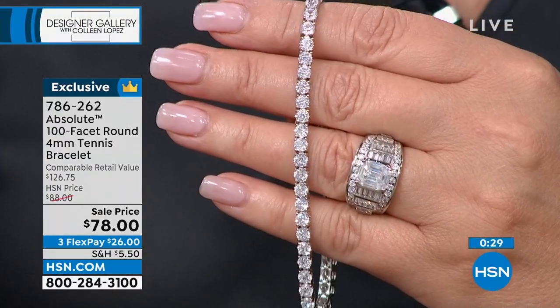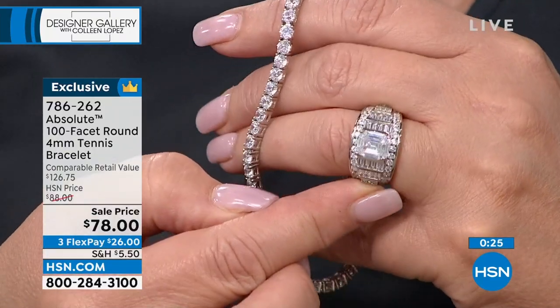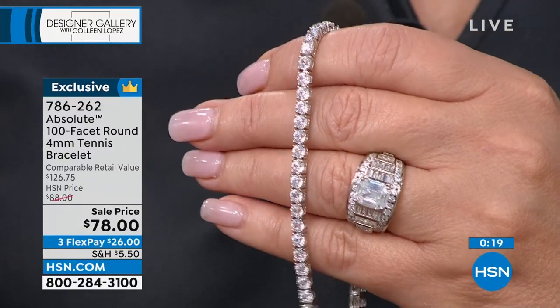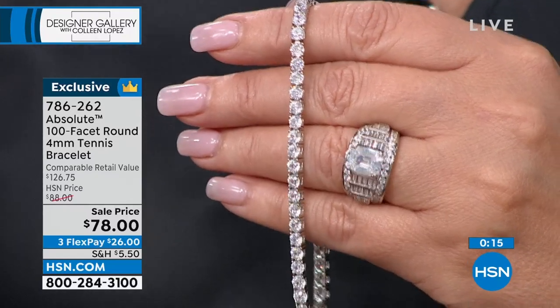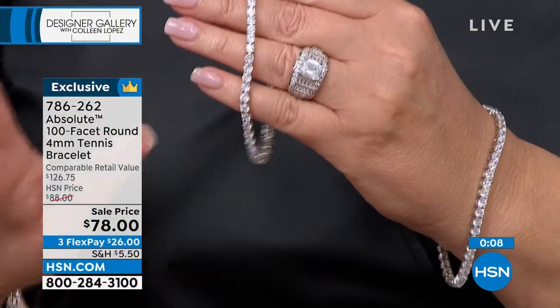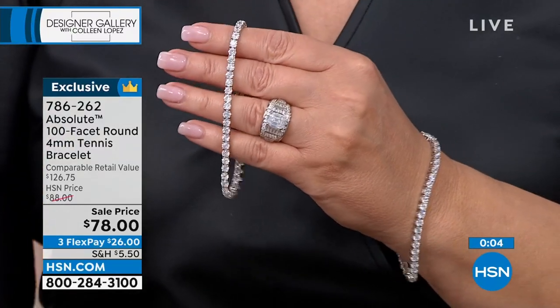How many left — medium versus large? Just to update you on what's left. About 250 people can own this if you want the medium or the large. Medium is 7¼ — that's the size I wear. Large is an 8. We have both sizes, but not a lot, and we are busy taking calls.